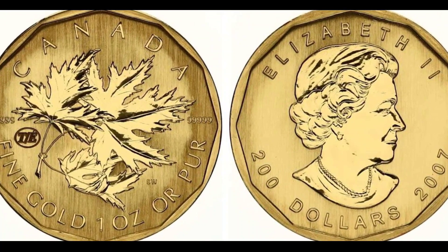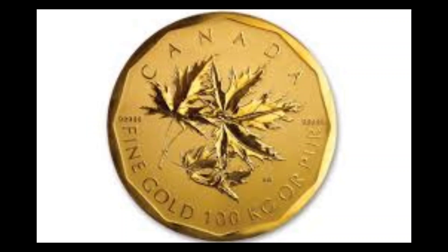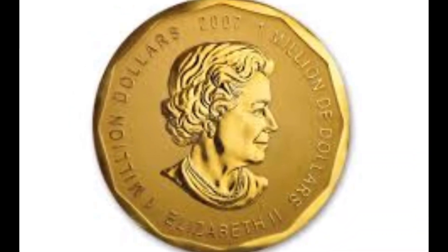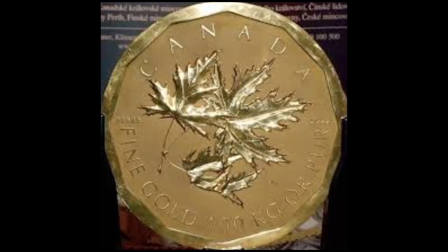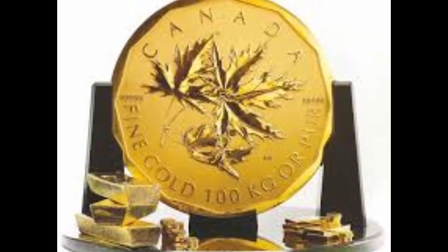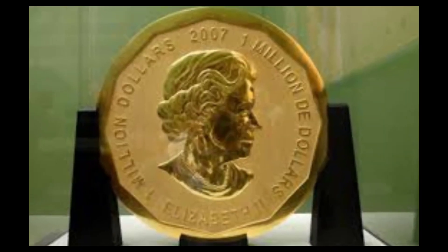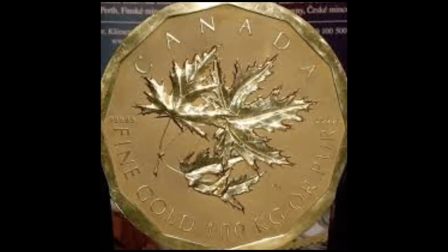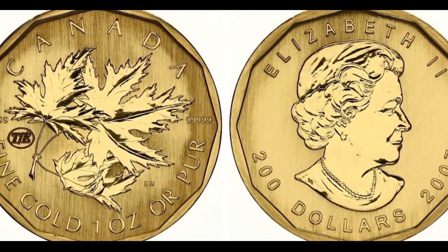Number 10: Canadian Gold Maple Leaf, 2007. Cost: $4,020,000. The Canadian Gold Maple Leaf was crafted in 2007 from pure gold as a promotional showpiece for the Mint's 1-ounce Gold Maple Leaf coins. A total of 6 were created, each weighing no less than 100 kilograms, with a face value of precisely $1,000,000. It was certified by the Guinness Book of World Records as the world's largest gold coin. One of the 6 coins was sold in 2010 for $4,020,000.